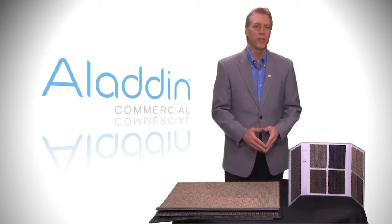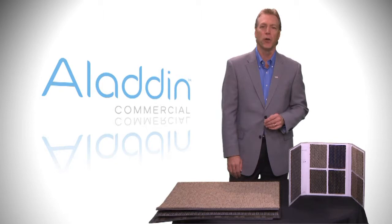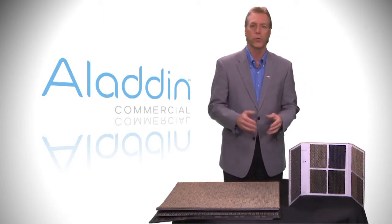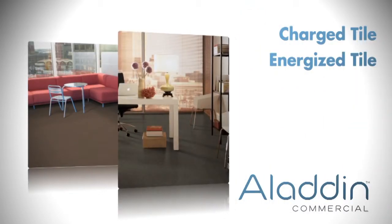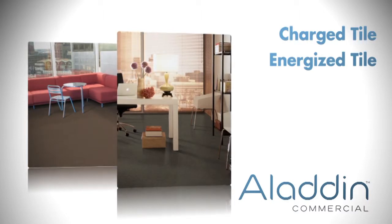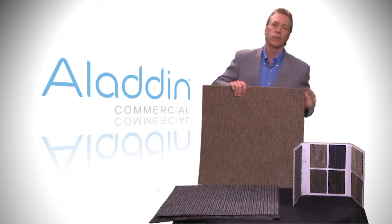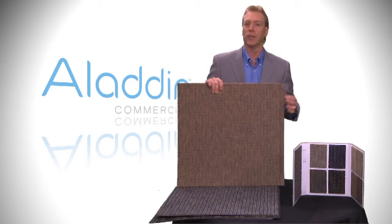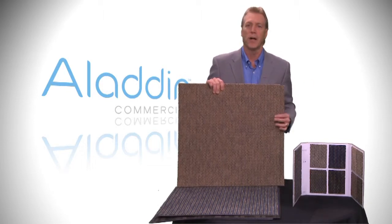With the addition of these four new modular products, now is a great time to relaunch and show all of our modular styles. The five existing styles are quarter-turn installation only. Charged and Energized are 10-gauge color strand nylon, small-scale geometric patterns available in the same nine colors. These colors incorporate 20% space-dyed nylon yarn which results in sophisticated graphic styling. These two products are also available in broad loom, which can be used on steps or side offices adjacent to the modular tile.